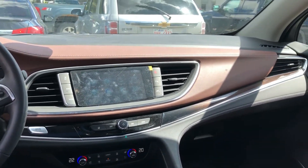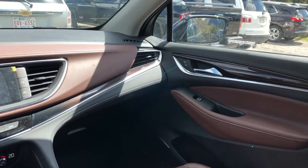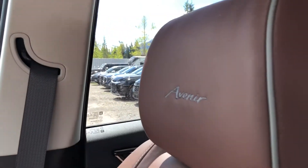Heated and ventilated seats. Touchscreen with nav, audio, and climate controls piloted through there, as well as Apple CarPlay and Android Auto. Taking a look at those beautiful chocolate leather seats — heated and ventilated — and we have the Avenir stitched into the headrest there.